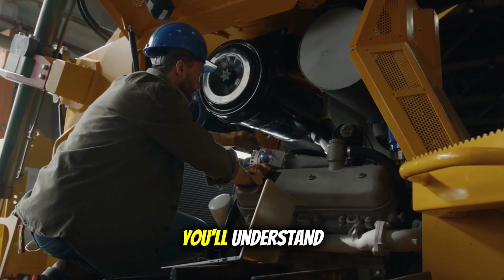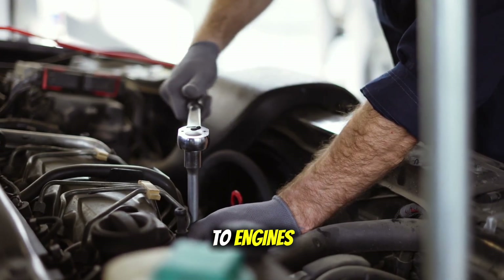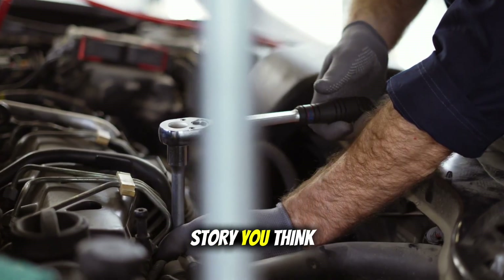By the end of this video, you'll understand exactly how we went from engines that ran forever to engines that sometimes feel like they're designed to fail. And trust me, it's not the story you think it is.